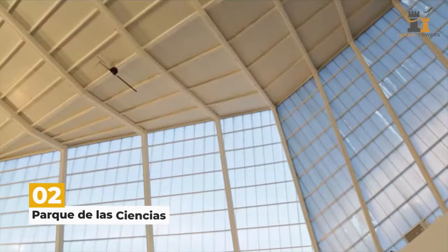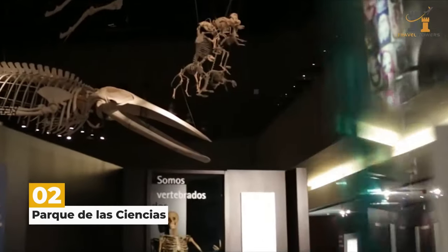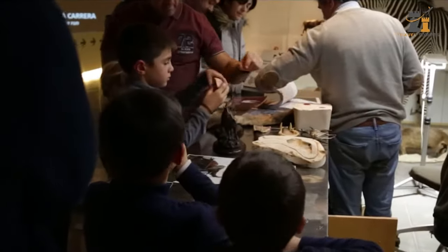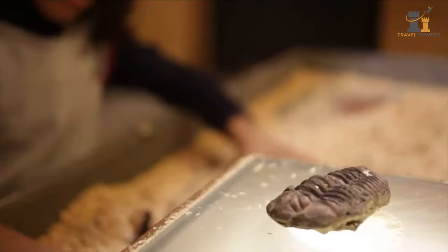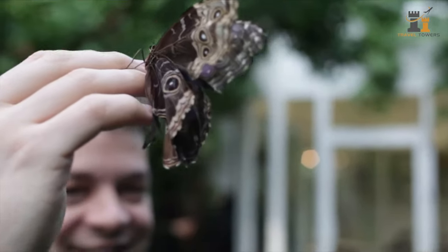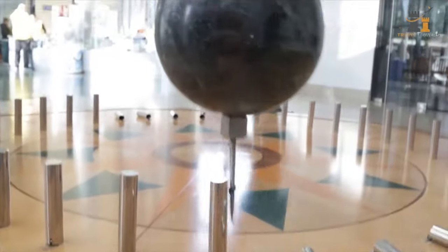Head on over to Parque de las Ciencias, the science park, for an epic day spent at the interactive museum. The space is split into multiple sections, where you can learn about the human body, planets, butterflies, mummies, and so much more. It's a wonderful activity for anyone traveling with youngsters.